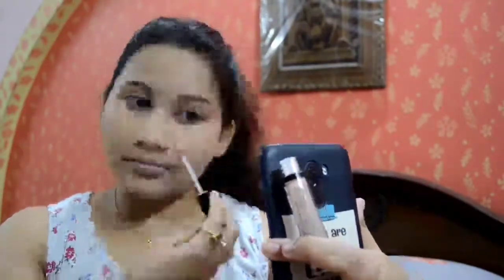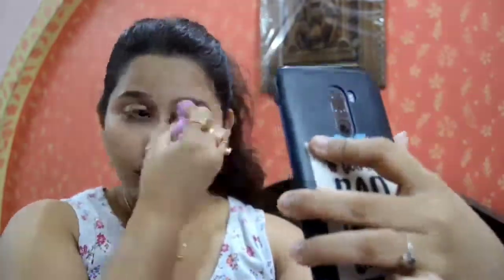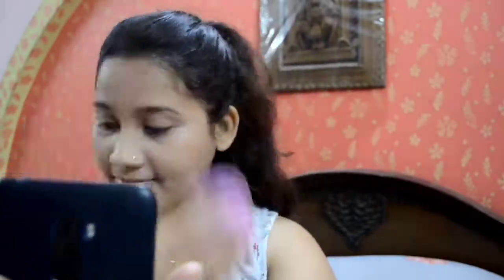On top of the color corrector I apply concealer — I'm using the NYX concealer, links are in the description box. I take the same beauty blender and blend out everything, reapplying a little more concealer to hide dark patches around the dark circles, around the lips, around the nose. I also put a little concealer on top of my eyelid and press it down with a bit of powder.